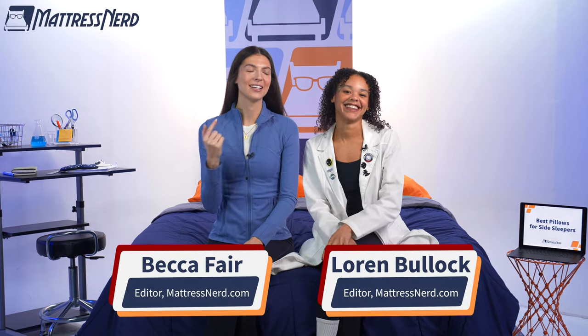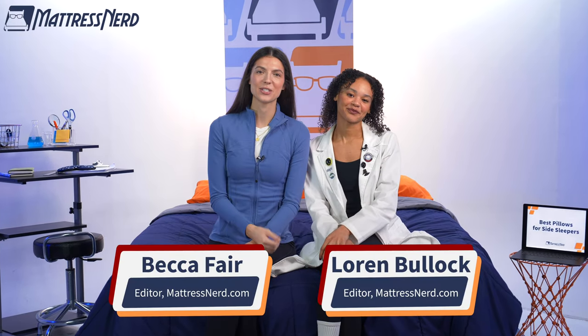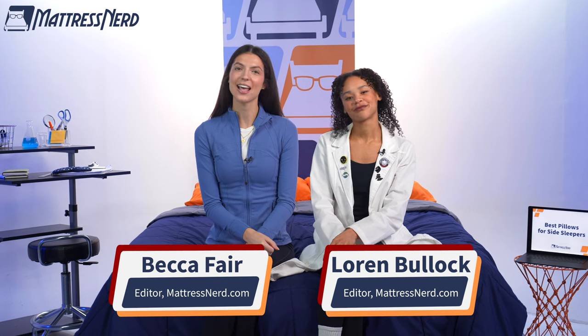Hey there, side sleepers. My name is Becca. This is Lauren. We're professional mattress and bedding reviewers here at Mattress Nerd and certified sleep science coaches. In today's video, we'll be revealing our top six picks for the best pillows for side sleepers of the year.